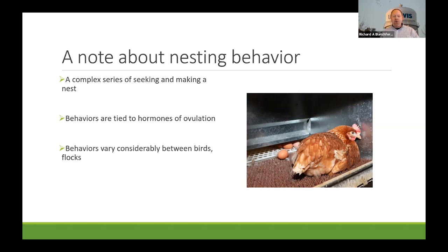Through all the research that's been done, we know that nesting behaviors are really variable — they vary considerably between birds, sometimes within one bird throughout her life cycle, and between flocks. Sometimes you can have flocks with very little floor laying, and the next flock you bring in suddenly has a really large amount, and it's unclear what's actually causing that.